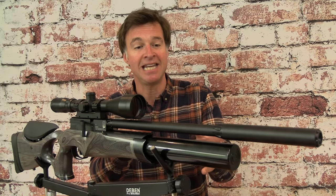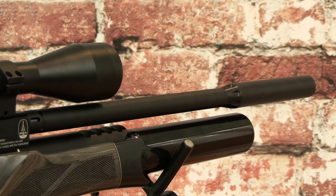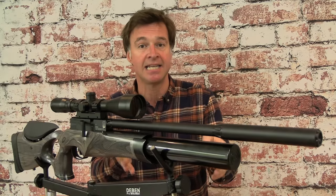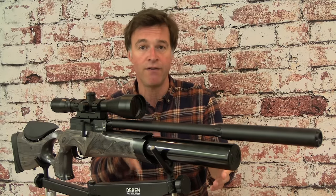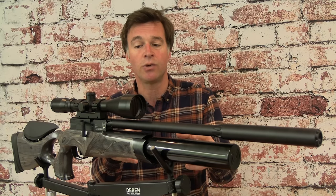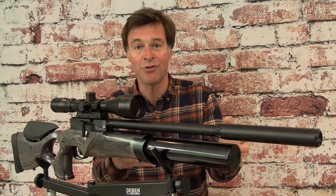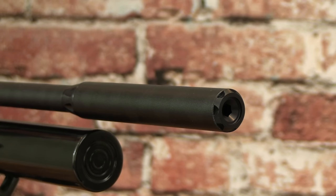BSA's cold hammer forged barrel is famously accurate and it comes as standard on the R12 CLX Pro. It's housed inside a sleek shroud with a nice black anodised finish, fitted with a matching silencer. This is actually BSA's CCS system — that stands for Customer Configurable Shroud — which gives you the option of fitting just the shroud, just the silencer, both, or neither. With the full setup on as I have here, it makes for incredibly quiet shooting.